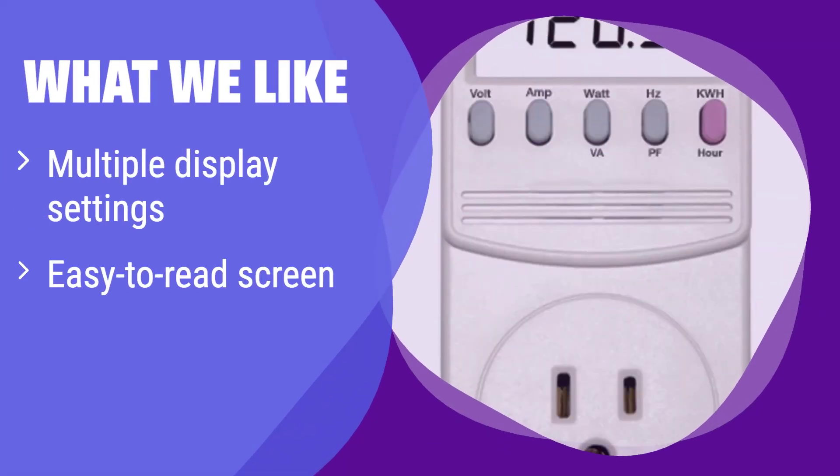What we like: It offers various display settings to track your energy usage over different periods. Its large, easy-to-read screen makes monitoring a breeze. If you need precise measurements, this is the one for you, thanks to its accuracy.